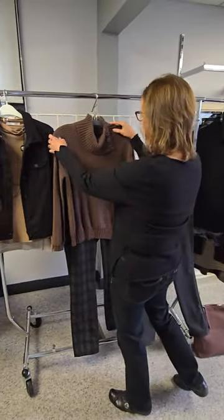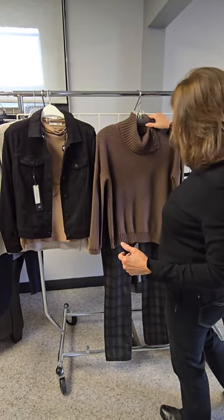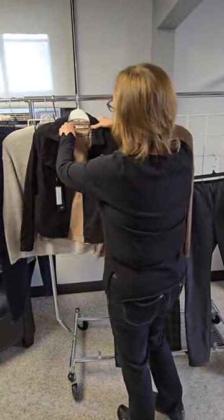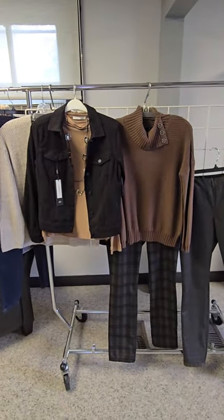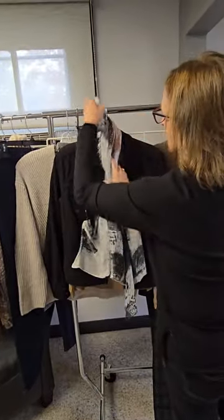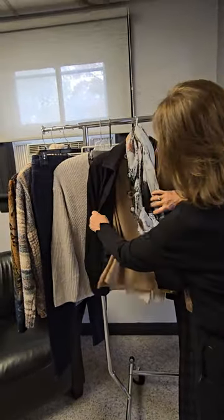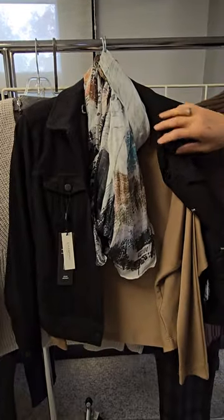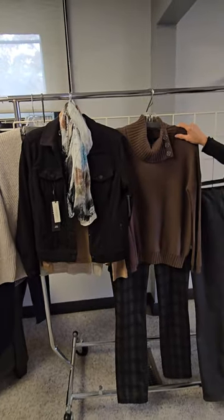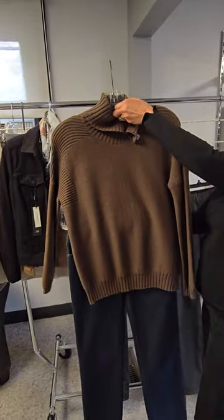You could put a necklace with it, but what I was going to show you here is instead of the necklace we would put this great little scarf with this top and this jacket — and look how smart that is as well. This can also be worn with the jeans without the black jacket so you can mix and match. These sweaters both go wonderfully with the denim.